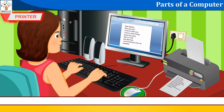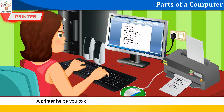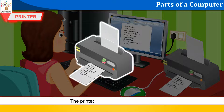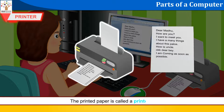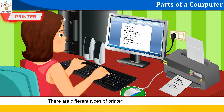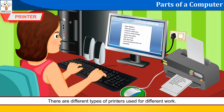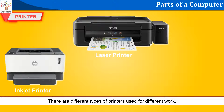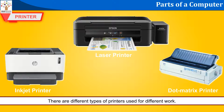Printer: A printer helps you to copy information from the computer onto paper. The printed paper is called a printout. There are different types of printers used for different work: inkjet printer, laser printer, and dot matrix printer.